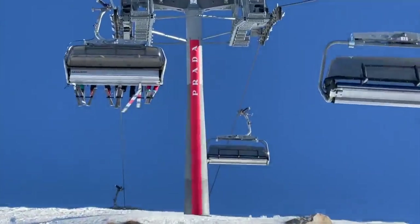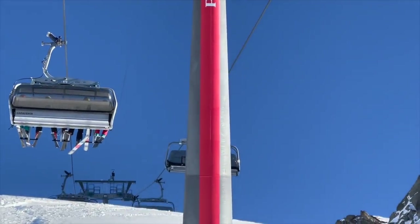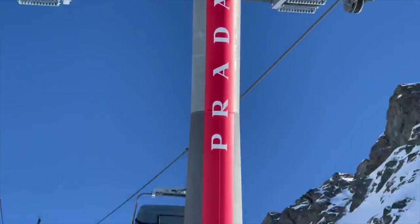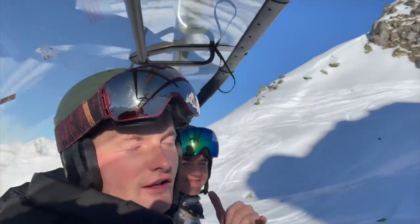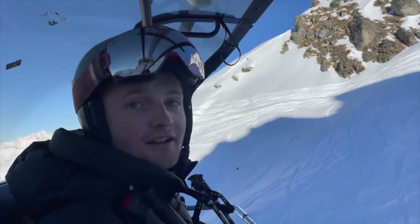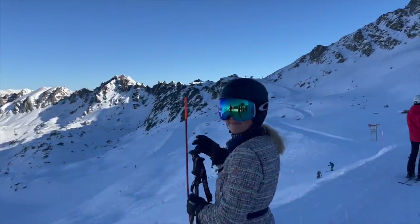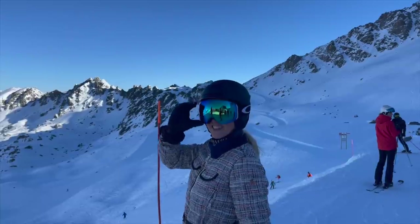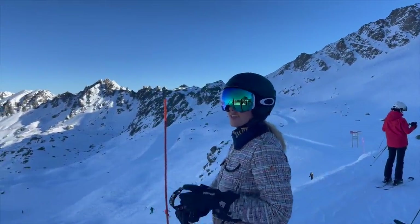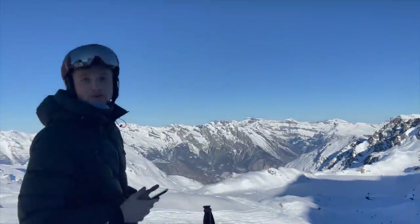So here in Verbier they have these Prada — what do you call them — like lift holders. I don't know what they're called. We're here with Freddy and Felage. My friends from Switzerland live here. First day at ski here in Switzerland — what do you think so far? Perfect conditions. We went here over New Year — newly engaged couple, congratulations! The Swiss Alps.